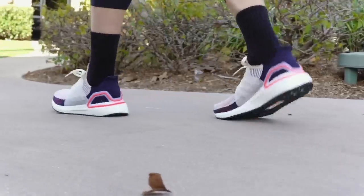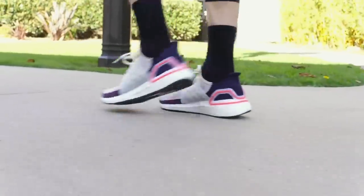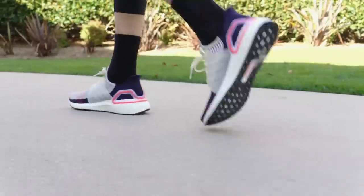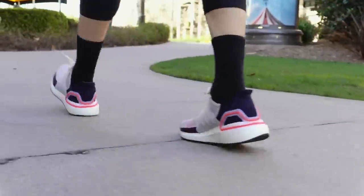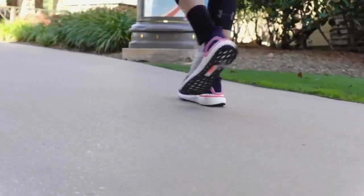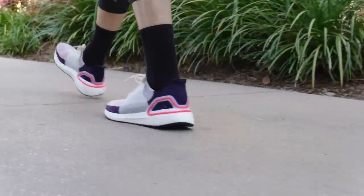Next shoe is the Ultra Boost 19. You guys already know — it's always been one of the most comfortable shoes, and this time it's no different. It's probably a little more comfortable as far as cushion. The previous Ultra Boosts would bottom out a little bit in the heel, but these are a little bit more bouncy. It is a little more chunky, but the knit upper is super thin, soft, and cozy. Easy to slide on. Also really expensive, coming in at $180.